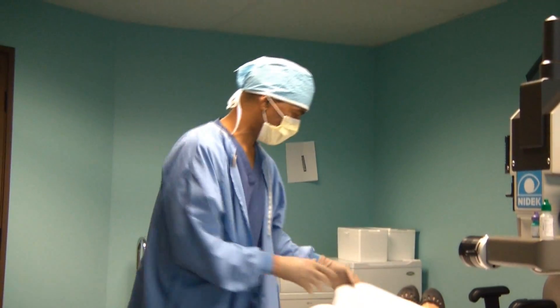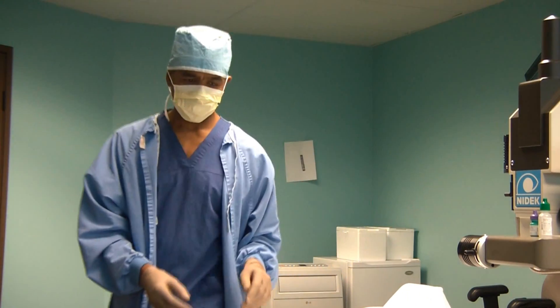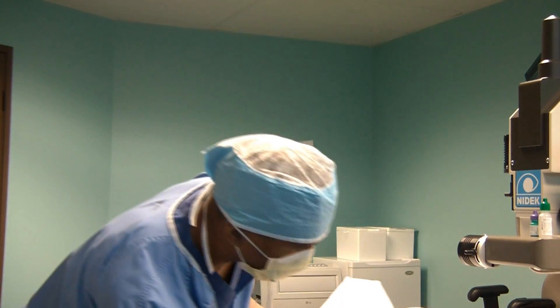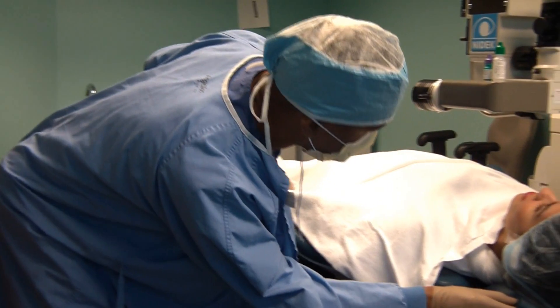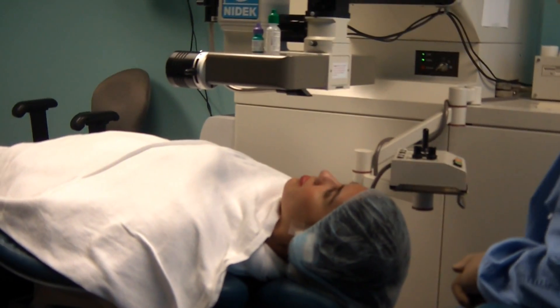I hope you'll enjoy watching this tape, and I hope it helps to educate you about the process. Come on and join us and watch. It's kind of cool in our laser room, so we're trying to warm the patients up. But as you can see, this young lady is very, very comfortable. She'll be happy to have a lot better vision in a few hours.